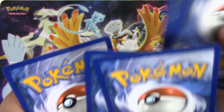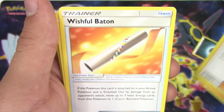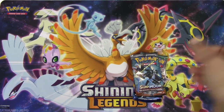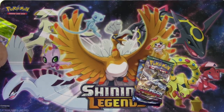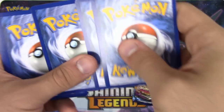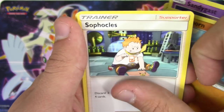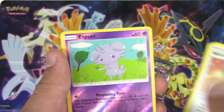Energy. Monkey, Alolan Rattata, Mudbray, Magikarp, Monkey number two, Acerola, Wishful Baton, Metapod reverse holo, Araquanid, and a Meowstic. We have two Monkeys in that pack - ew! Oh, that's a rare - that is a rare! I thought that was an uncommon - nope, sweet! Got me a point.